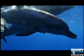The use of sonar by animals to navigate through their environment, locate food, or avoid obstacles, is called echolocation.